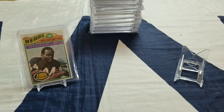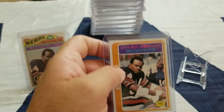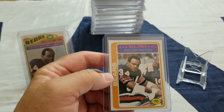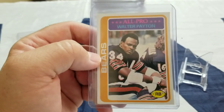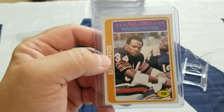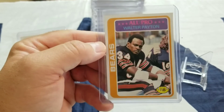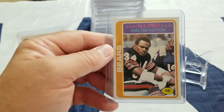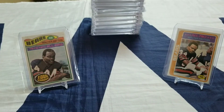I'll save the best for last. Here's the second one I picked up: 1978 Topps Walter Payton, so his third year. I don't have his rookie, but some guy had these so I had to pick them up — second and third year Walter Payton cards.